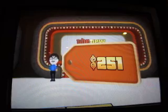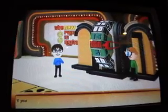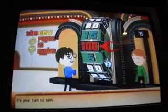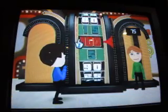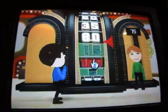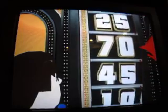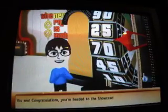It's $2.51. Welcome to the showcase showdown. If your total is — this is the current leader — I have to beat $0.75. It's your turn to spin. 55. It's your turn to spin. 45. Can we get to the 25? Yes, we can. For a total of $0.80. You win. Congratulations. You're headed to the showcase.